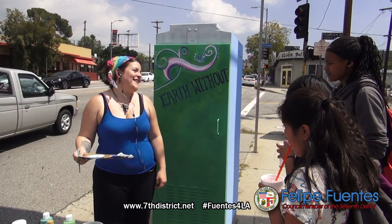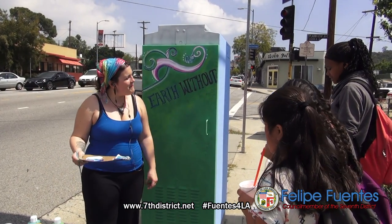My best experience so far, just from the general public and strangers, was this bicyclist. He just zoomed by and he said, 'Thank you,' and I was just like, 'Oh, you're welcome,' and I just kept painting.